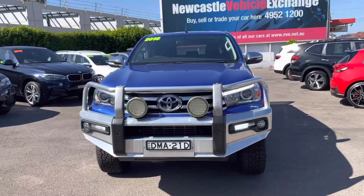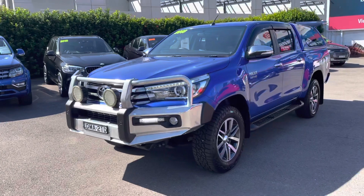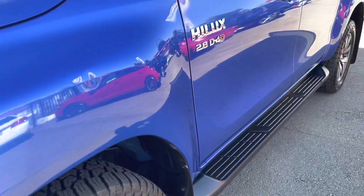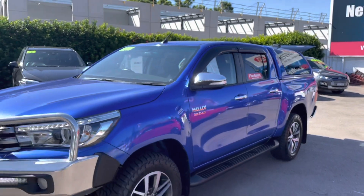Lots of extras on it. You can see there at the front it's got a quality bull bar and the spotties. Really good tyres on it — they're Falcon, all terrain with lots of tread. You've got the side steps and dark tinted windows with all the weather shields.